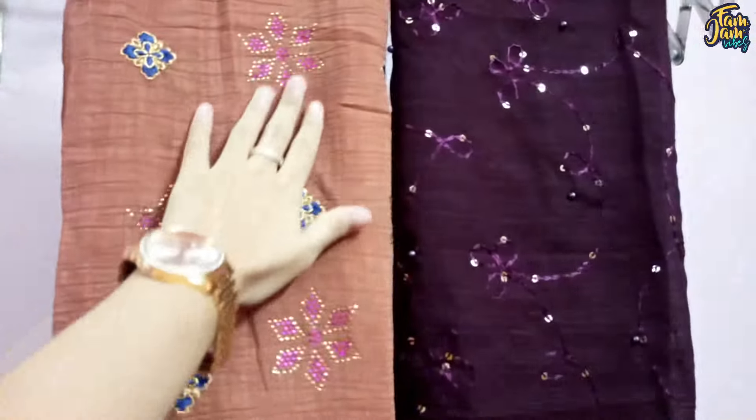They have all-over India delivery. All their contact details, Instagram ID and WhatsApp link are in the description. They have beautiful, quality hijabs with a lot of options.